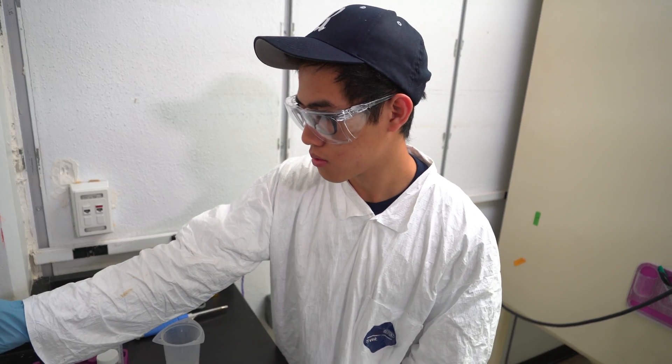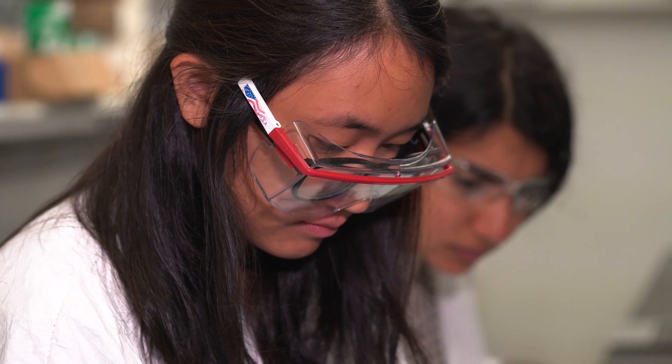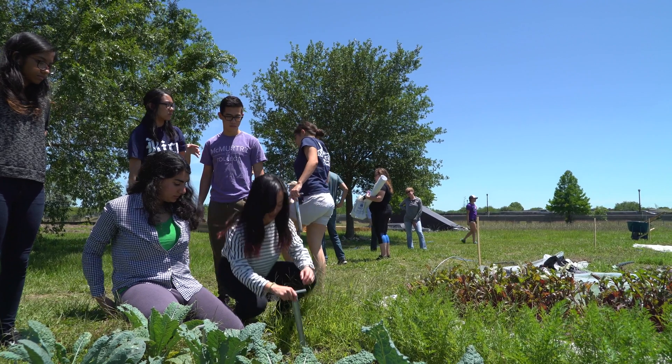This is a completely different ballgame — even different than a lot of the lab courses that freshmen generally take. It's mainly the project-based learning that really differentiates it from traditional lab courses: actually applying your scientific know-how and laboratory skills to an actual problem.